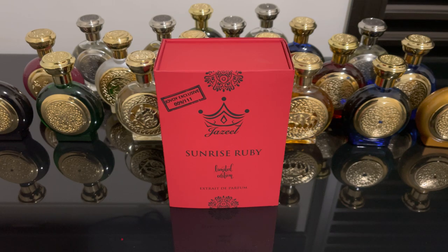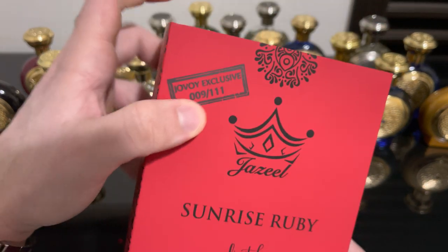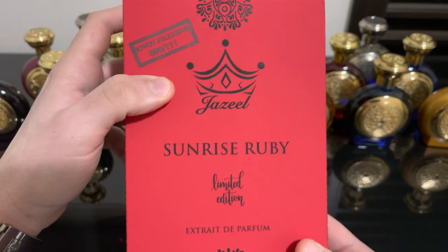So in this video, I'll be talking about Sunrise Ruby from Jazzy Perfumes. This is a limited edition exclusive to the Jovoi store. This one is limited to 111 units. This is unit number 9.